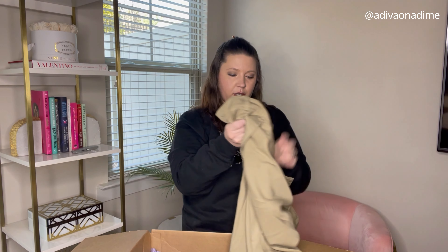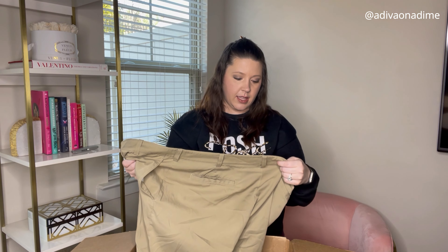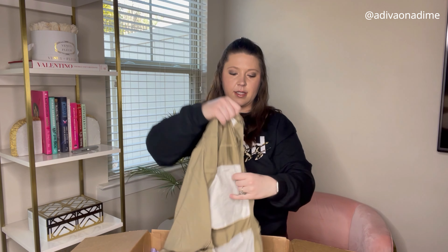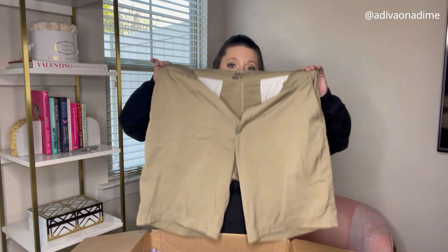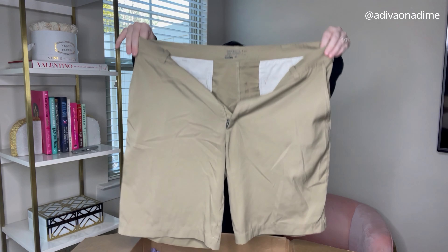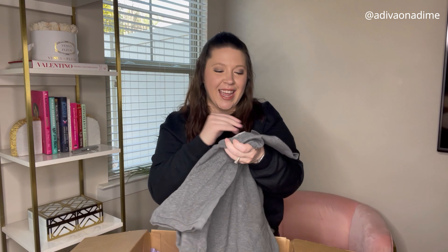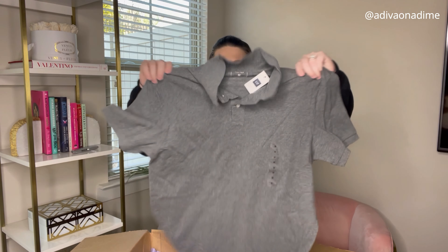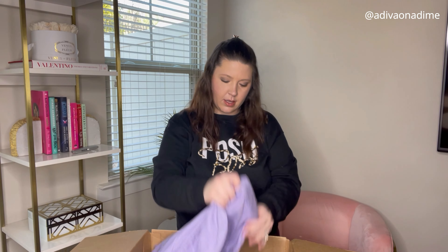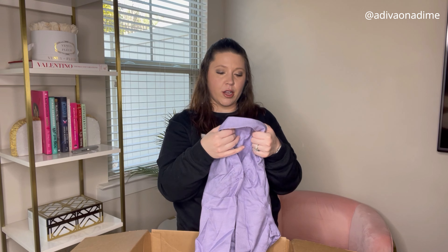Another pair of shorts — these feel nice, these are Nike Golf, size 36, tan shorts. Nike Golf does sell well for me, so hopefully these do too. Next one — new with tag — Gap, the same as the previous polo, size medium, retail price $29.95, gray short sleeve polo.